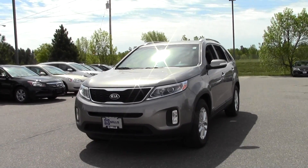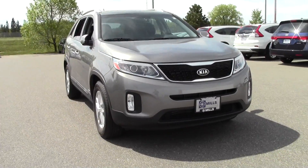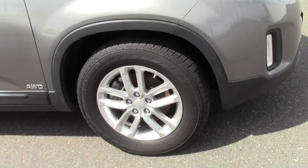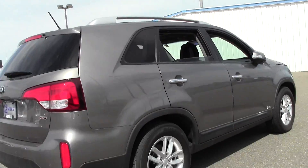The 2014 Kia Sorento LX, 38,000 miles, 2.4 liter 4-cylinder engine rated at 24 mpg highway, all-wheel drive, Bluetooth, traction stability control, reverse camera. It's also got a moon roof and remote start.